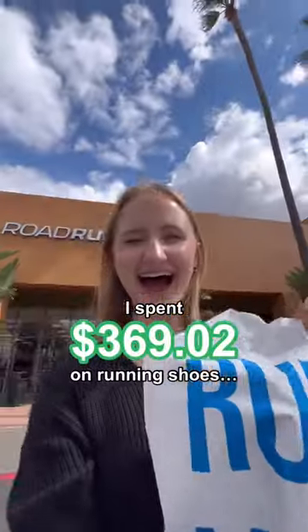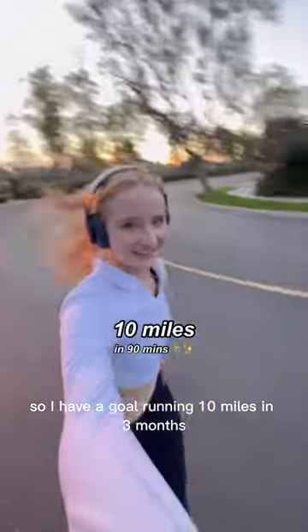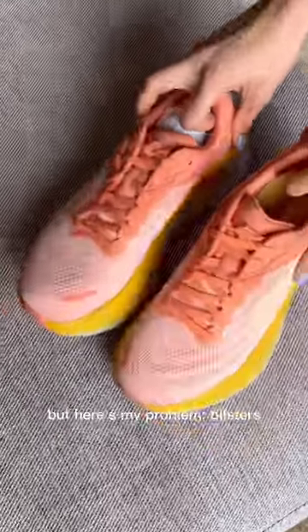I spent $369 on running shoes. I have a goal of running 10 miles in three months. I got Hoka's Bondi 8 thanks to Renee, but here's my problem: blisters.